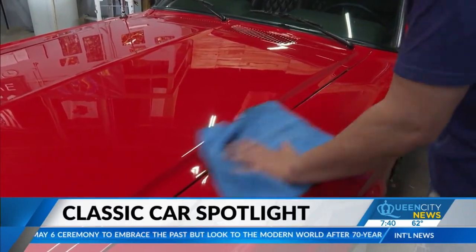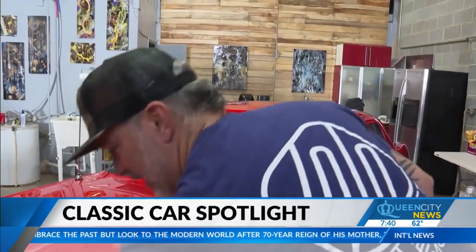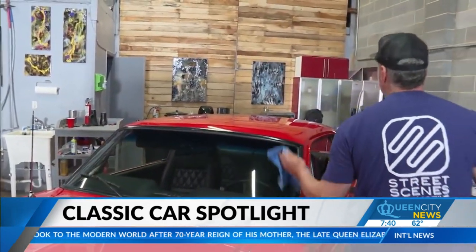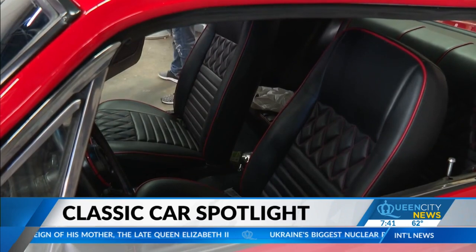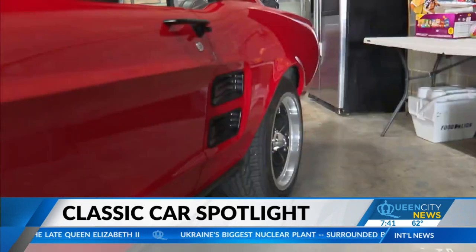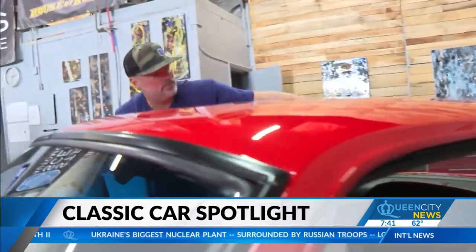Classic car restoration isn't all that easy. That's why car enthusiasts spend thousands of dollars to turn their dream into a reality. A Charlotte-based classic car restorer is getting national attention for appearing on a popular car restoration TV show. Queen City News reporter Brett Baldick is in the studio this morning with a look at the business.